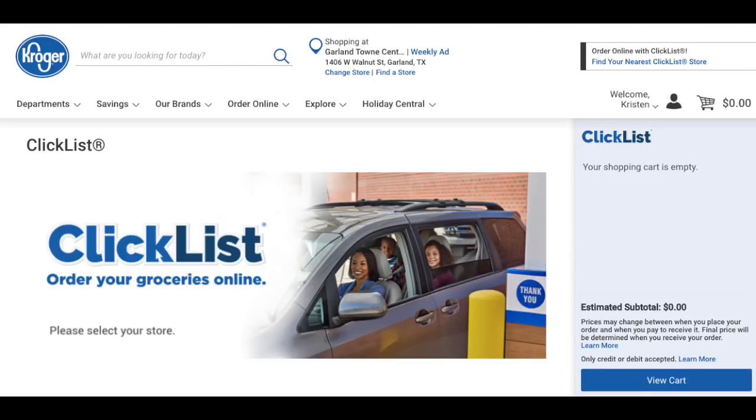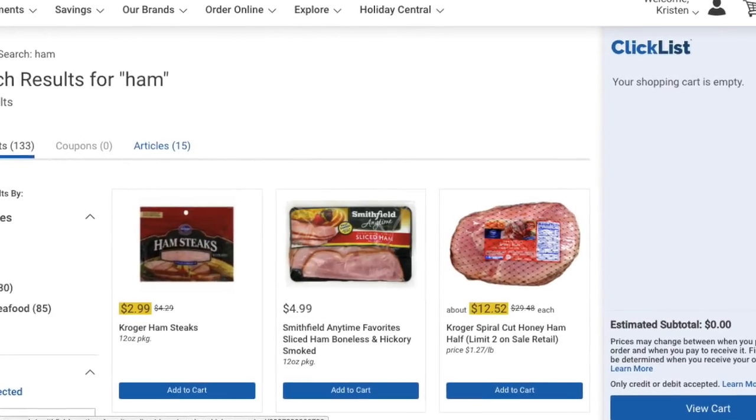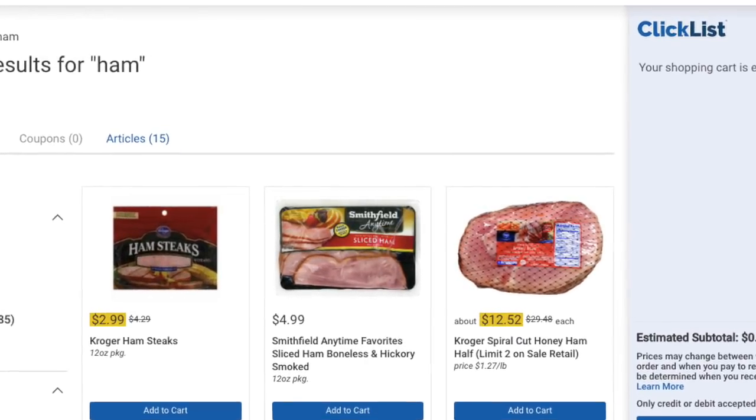The first one is I do ClickList from Kroger. It's where you go online and you just order all your items and then you can either go pick it up from the store or they can deliver it to you. The fee to pick up is about $5, the fee to deliver is about $10. Because it's Christmas time, things are wild, I always have them deliver it to me and it is life changing.